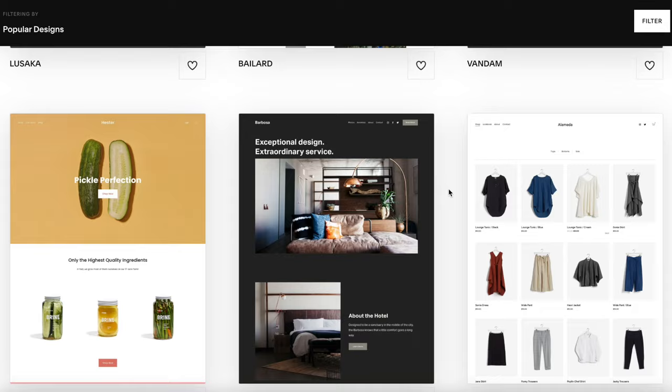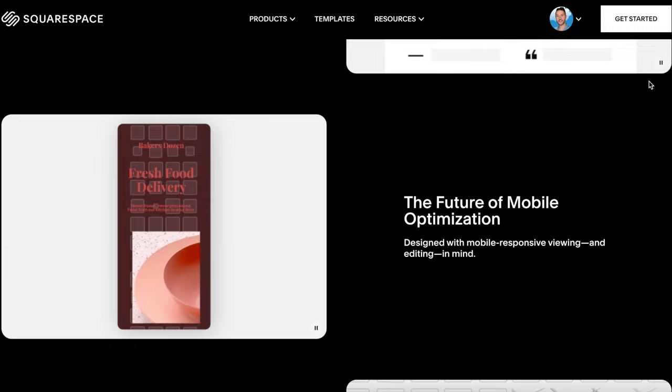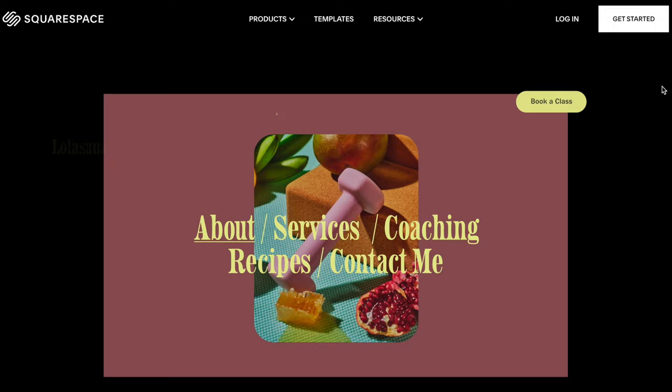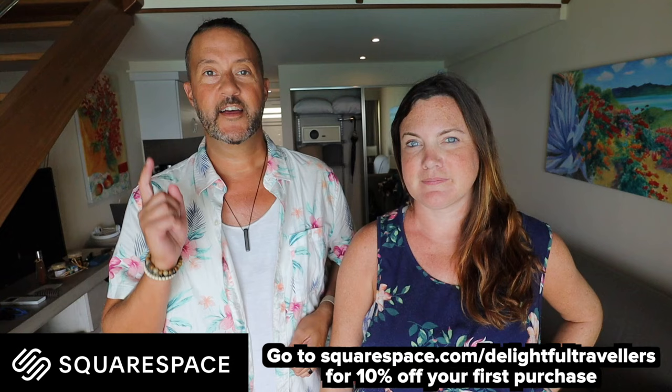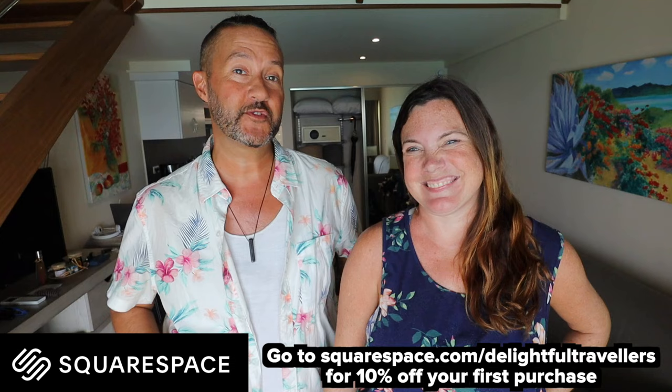Before we get any further in the video, a huge thanks to Squarespace for sponsoring once again. Squarespace is the all-in-one platform that helps you stand out and succeed online. Choose from professional website templates that can be easily customized, and build your site using Fluid Engine, a reimagined drag-and-drop technology for desktop or mobile. You can even accept appointments on your Squarespace site, offering online or in-person private sessions, group classes, and workshops. Head to squarespace.com for a free trial, and use squarespace.com/delightfultravelers for 10% off your first purchase of a website or domain name.